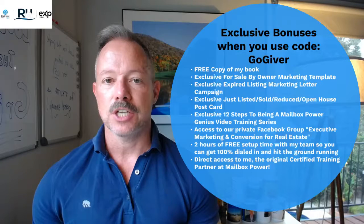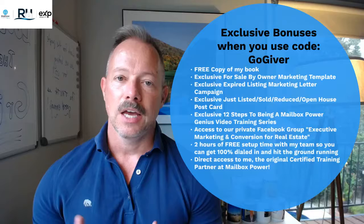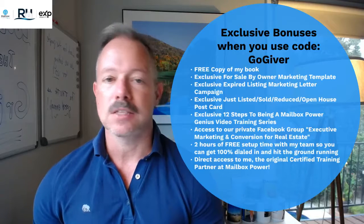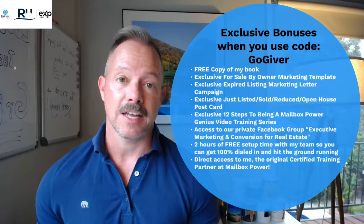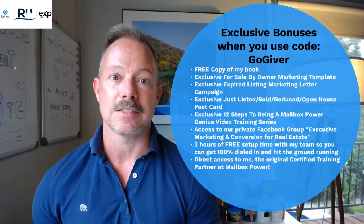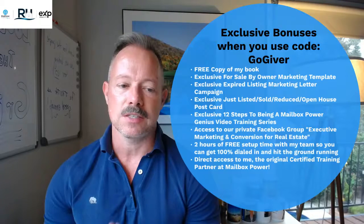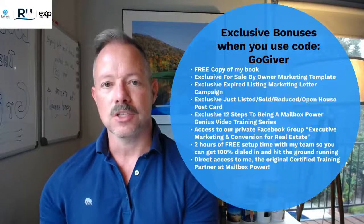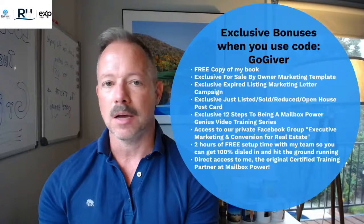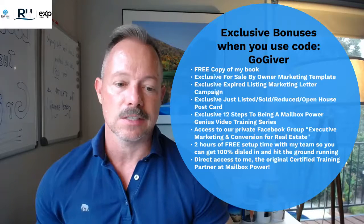This is where we are always sharing tools, tips, and tricks on how to sell more houses, attract more clients, and live a better life — because at the end of the day, that's really what all of the business stuff we do is about. You'll also get two hours of free setup time with my team so you can get 100% dialed in and hit the ground running. Just tell them: here's all my information, this is what I want, and this is how I want it set up. They'll get it set up for you.